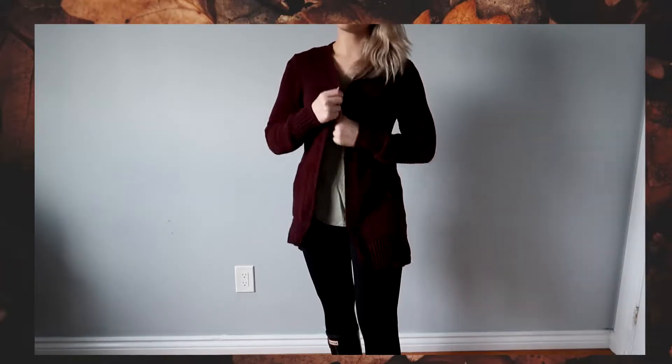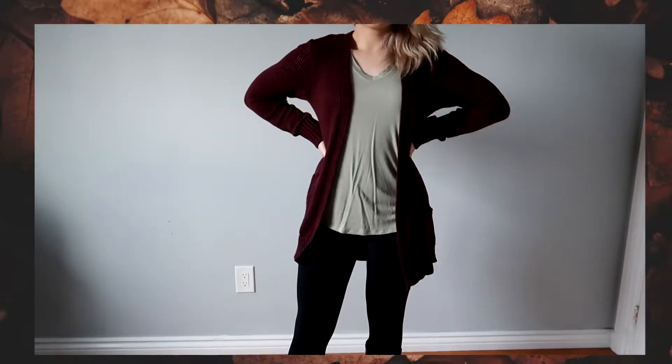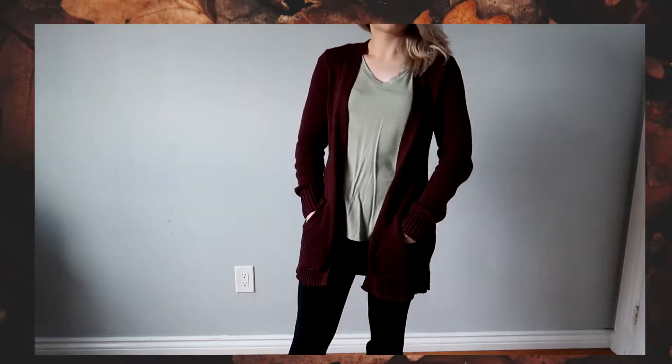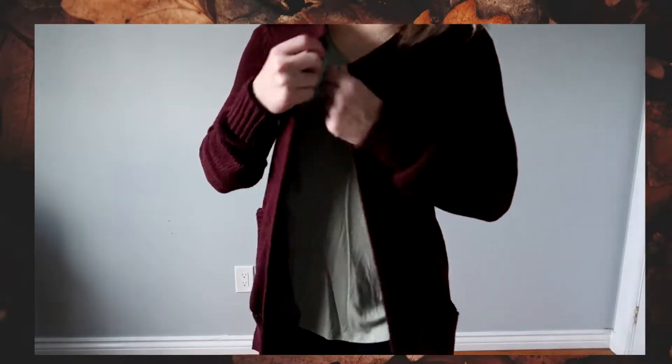The very first outfit is something basic that I think we can all recreate very easily. The first piece I chose was a burgundy cardigan. I chose it because it's nice, oversized, knit, and comfy. You don't have to choose the same color, but if you choose something that's big and oversized, I feel like that is fall enough.